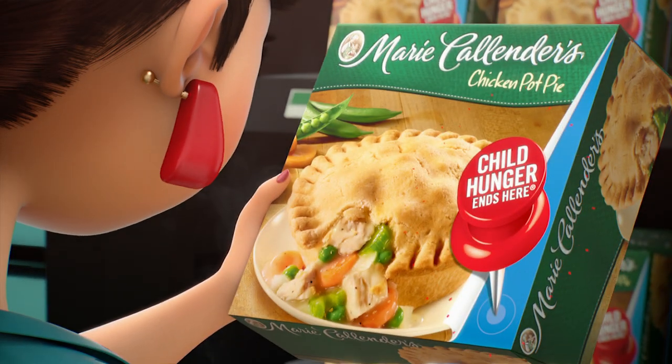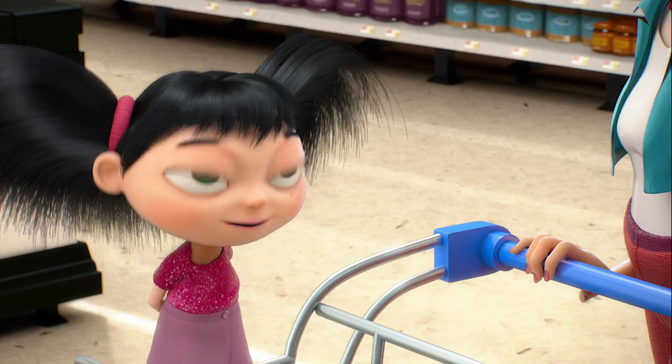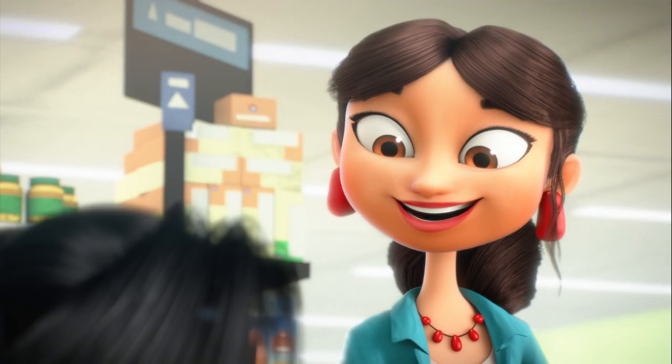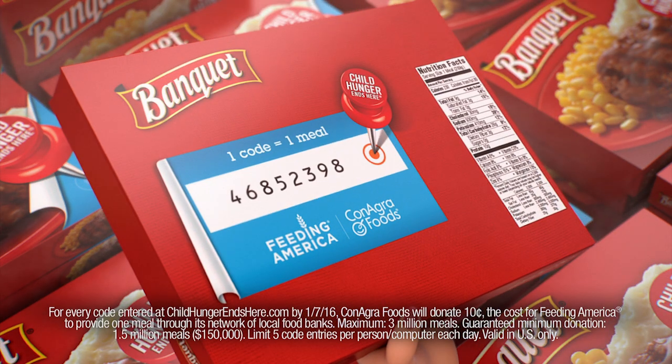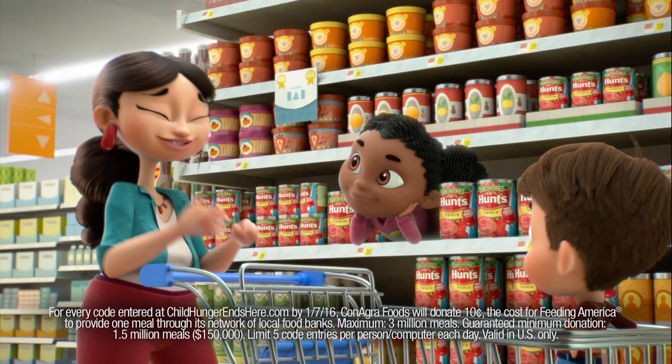You may not realize it, but the food you already feed your family could also help you feed a child facing hunger. Just look for the red pushpin on your favorite foods and enter the code online. One code equals one meal.